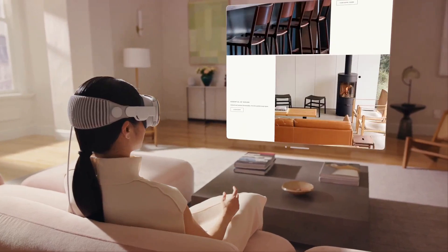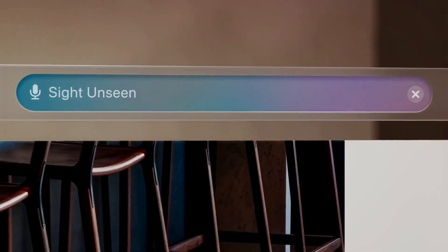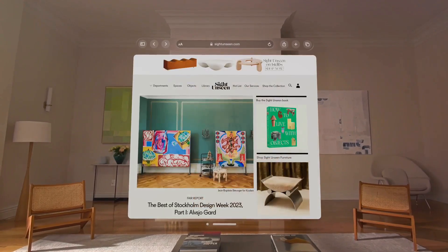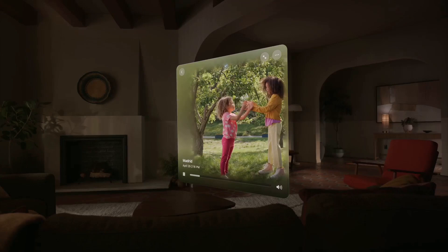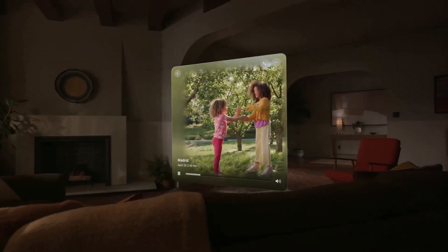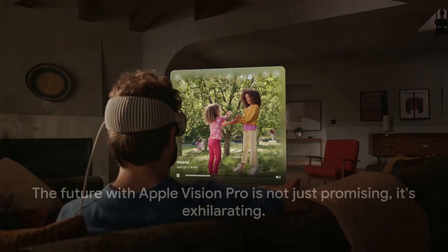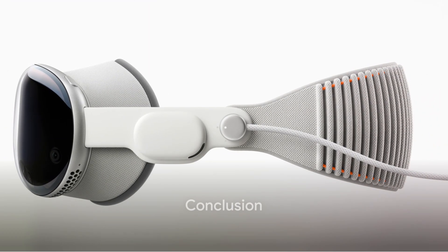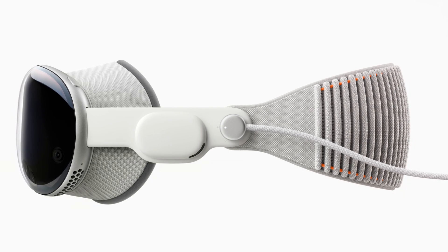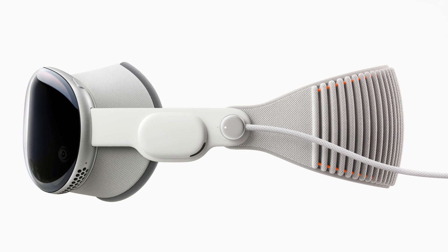The Apple Vision Pro, with its spatial computing capabilities, opens up a universe of possibilities. It's not just a device — it's a platform for innovation, a tool that could reshape industries and redefine our understanding of what's possible in the digital world. The future with Apple Vision Pro is not just promising, it's exhilarating. The Apple Vision Pro is not just a device, it's a revolution.